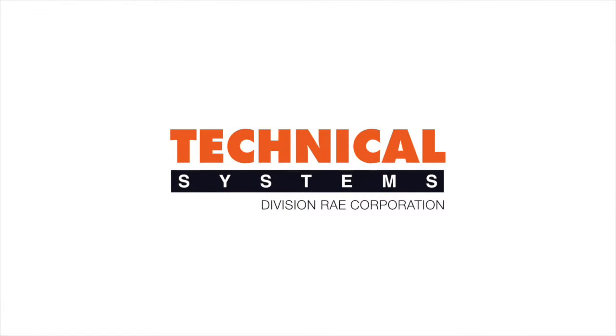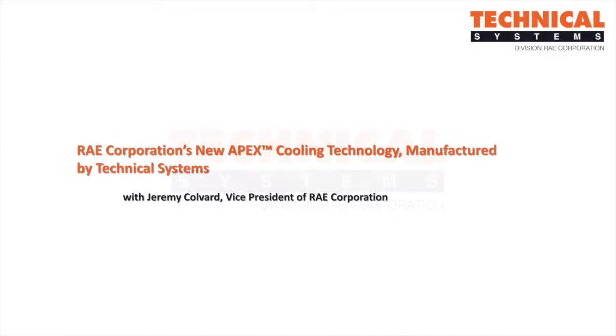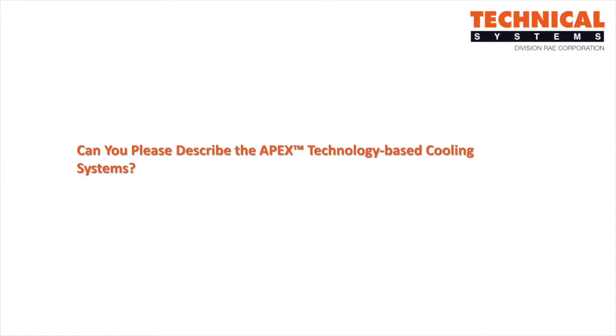Today, I'm speaking with Jeremy Colvard, Vice President at Ray Corporation. Raycorp designs and produces cutting-edge engineered heating, cooling, and refrigeration systems. Today, we'll be discussing Ray Corporation's new adiabatic pre-cooling evaporative exchange known as Apex Cooling Technology. Apex is manufactured by Technical Systems, a division of Raycorp. Jeremy, can you please describe the design of Apex technology-based cooling systems?